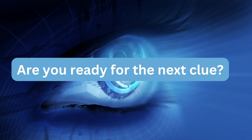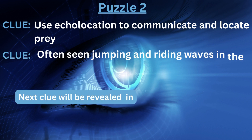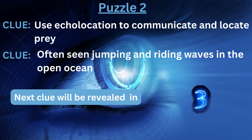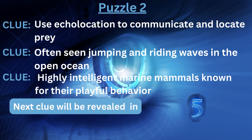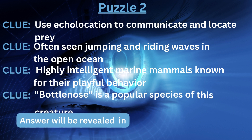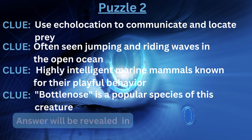Are you ready for the next clue? Clue number one: uses echolocation to communicate and locate prey. Clue number two: often seen jumping and riding waves in the open ocean. Clue number three: highly intelligent marine mammals known for their playful behavior. Clue number four: Bottlenose is a popular species of this creature. The answer is... Dolphin.